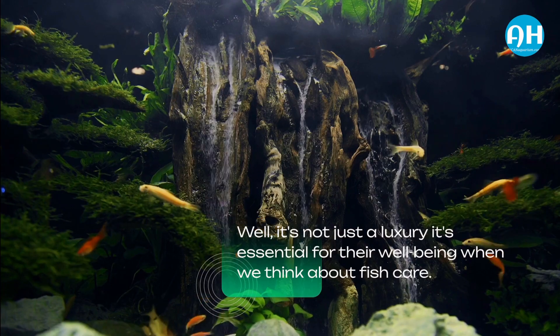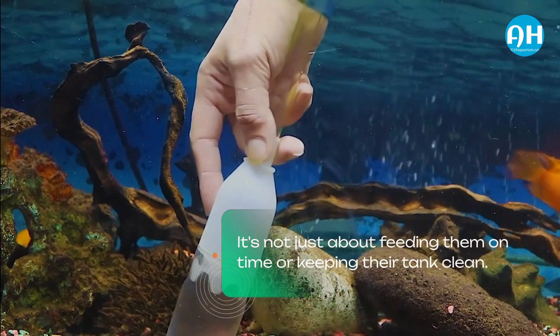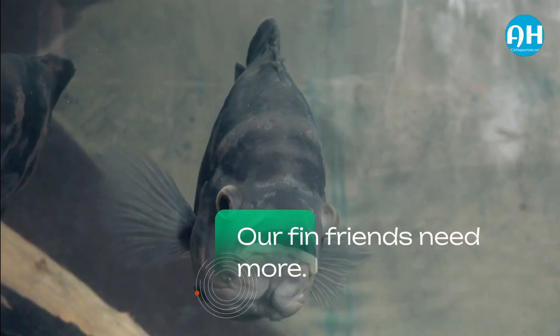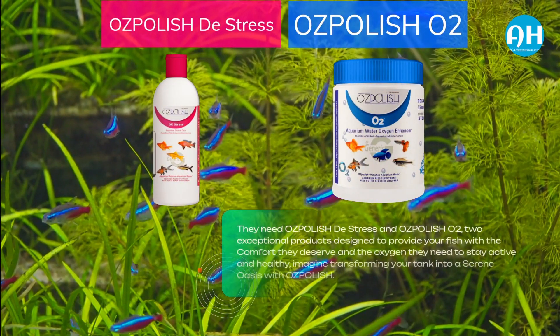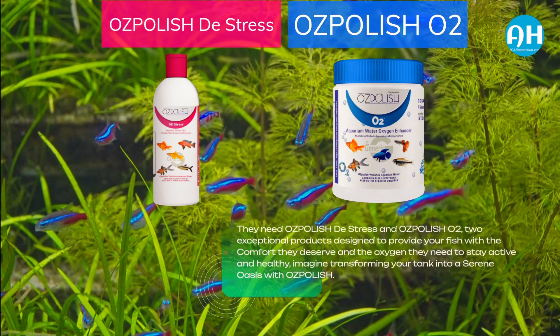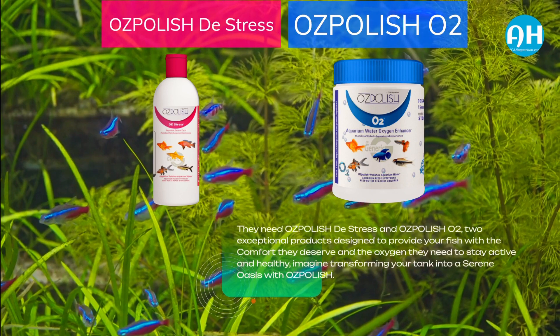When we think about fish care, it's not just about feeding them on time or keeping their tank clean. Our finned friends need more. They need OzPolish Distress and OzPolish O2 — exceptional products designed to provide your fish with the comfort they deserve and the oxygen they need to stay active and healthy.